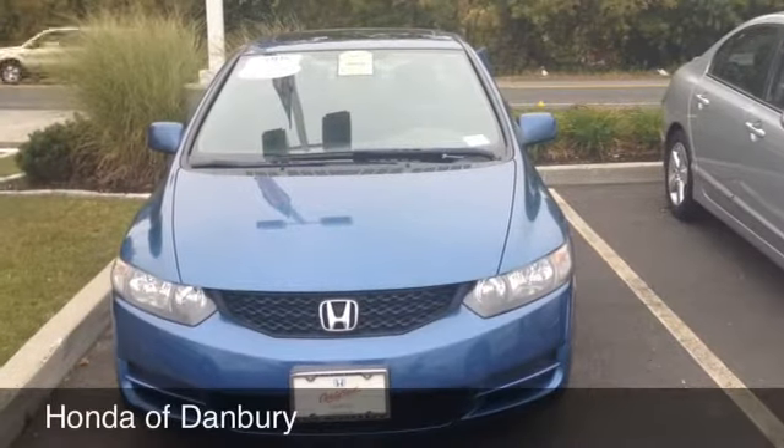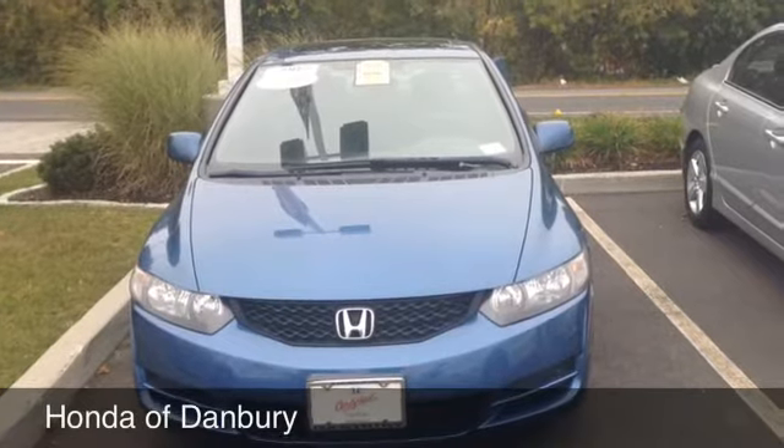Again, my name is Chris with Honda Danbury. I'd love to have you come down and take this car for a test drive. Thanks for watching.